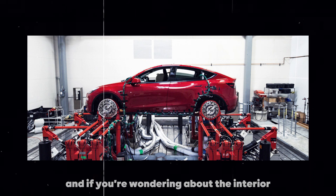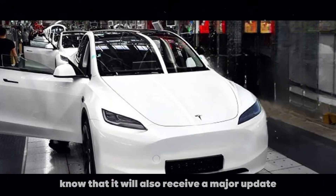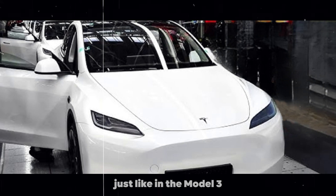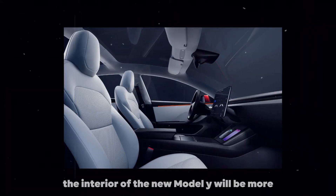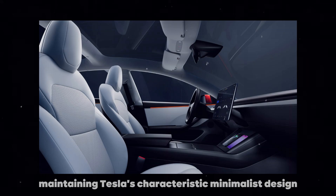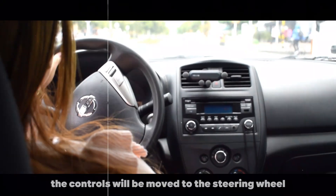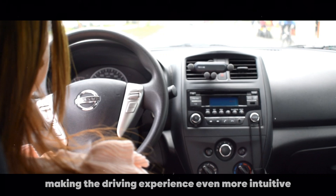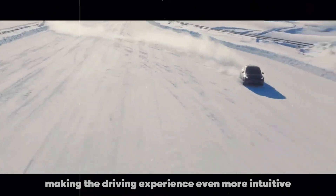And if you're wondering about the interior, know that it will also receive a major update. Just like in the Model 3, the interior of the new Model Y will be more modern and luxurious, maintaining Tesla's characteristic minimalist design. The controls will be moved to the steering wheel, making the driving experience even more intuitive and futuristic.